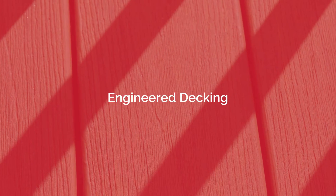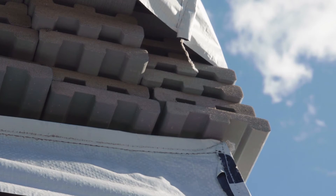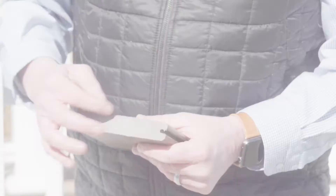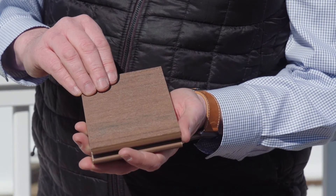Here at Ring's End we stock TimberTech Azek decking, both capstock composite and PVC. We like to look at it as a good, better, best system starting with the good, which is TimberTech Edge — a three-sided capstock composite decking. Then TimberTech Pro, which is a four-sided capstock composite, all the way up to TimberTech Azek, which is a PVC board.